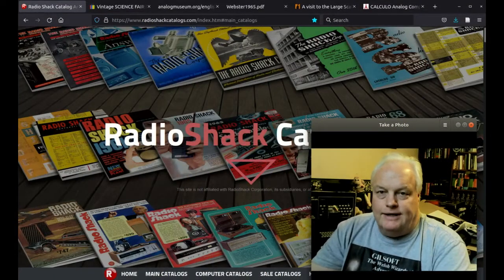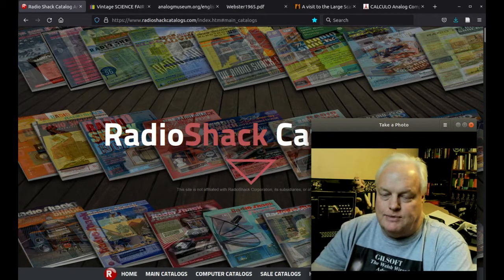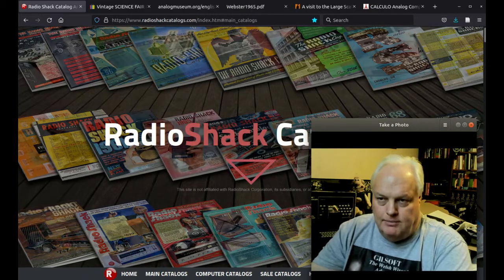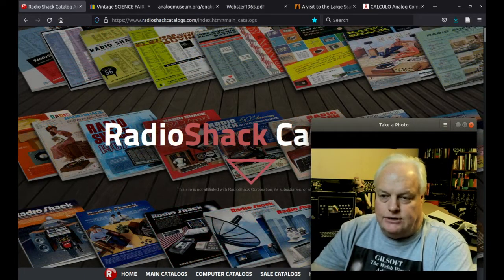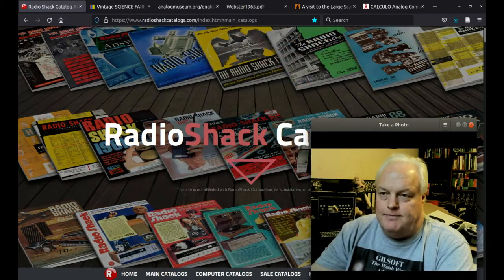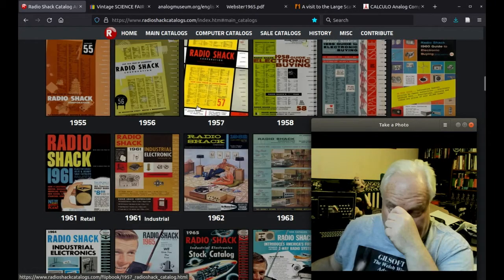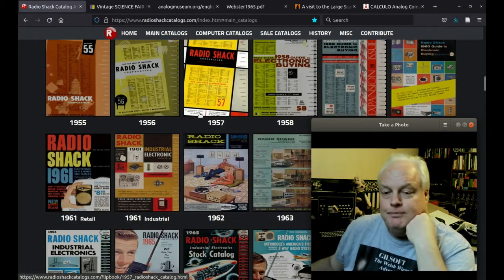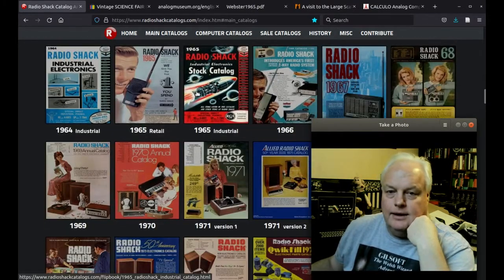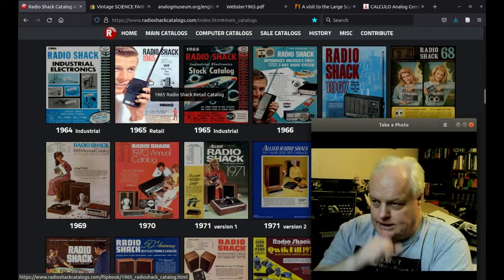For those who don't know it, RadioShackCatalogues.com is a real goldmine of online access to old RadioShack catalogues — well worth a browse. We're going to look at the history of Logic Cosmos electronics kits in RadioShack and Tandy. They've got a lot of catalogues going back to the very early days, and we're starting to get interested in them from the 1960s. The 1965 one looks lovely — year of my birth — but there's not a lot in the way of electronics kits.